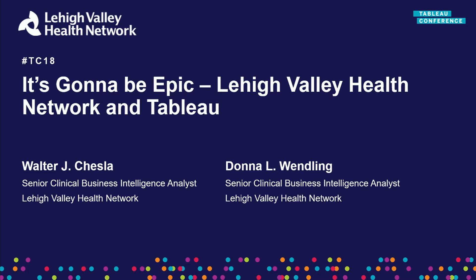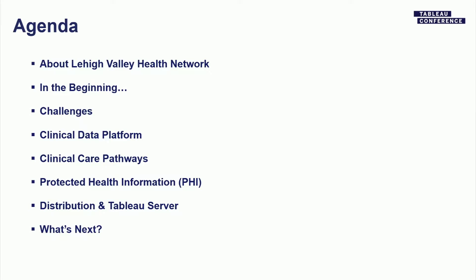Good afternoon. Quick show of hands — everybody hear us okay? How many in here run Epic? It is a really popular EMR. We've been running Epic for about three years now and using Tableau for closing on two and a half years. Today we're going to focus on clinical care pathways and how we've used Tableau to enhance our clinical care in the network — covering our network overview, challenges, our data platform, use cases, specific pathway metrics, how we distribute our Tableau workbooks, and how we handle protected health information.